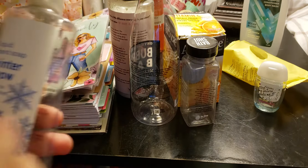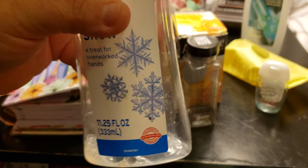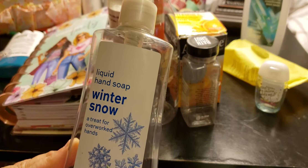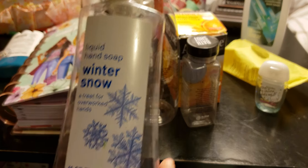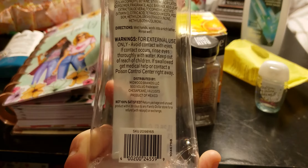Another item is this liquid hand soap, Winter Snow. It has water in here because I try to get as much liquid as I can out of it. This was a purchase for like 50 cents at Jewel because it had a coupon. I would use this — it's a treatment for overworked hands. So that would be a repurchase as well.